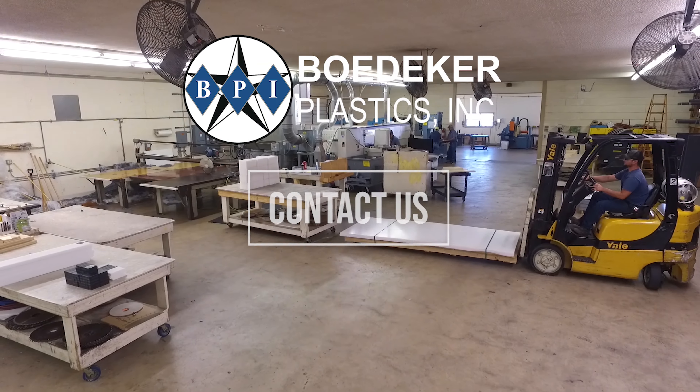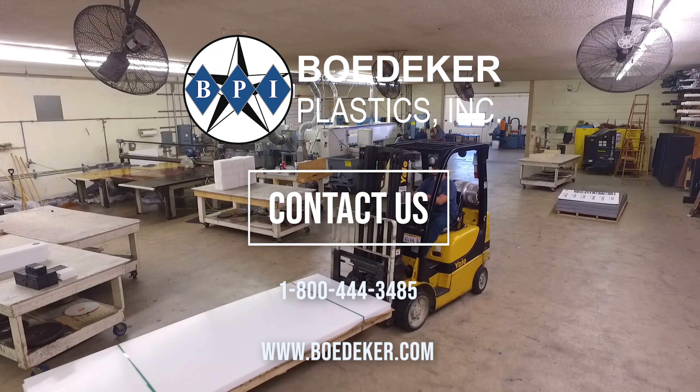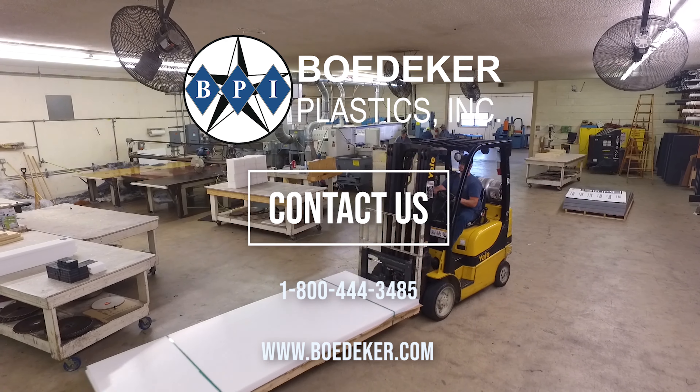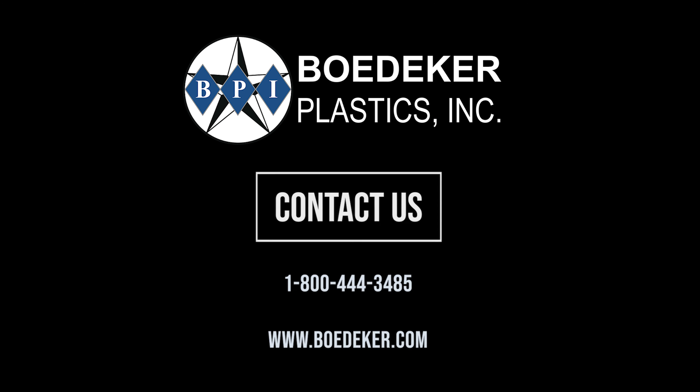Contact us with your plastic or composite sheet, rod, tube or custom profile requirements. Give us a call. Quotes are free. We look forward to hearing from you.